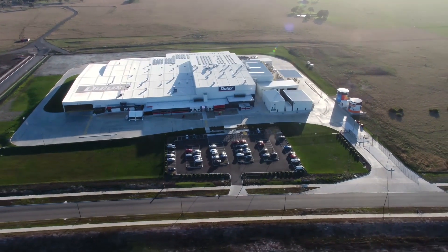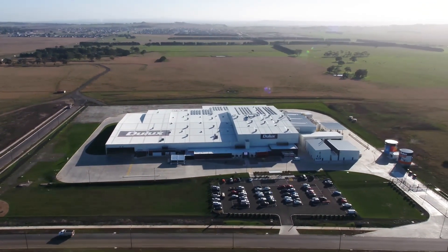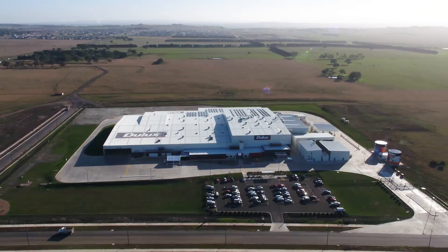It is one of the most advanced Industry 4.0 facilities in the world. To be part of this most complex facility is fantastic for all concerned.